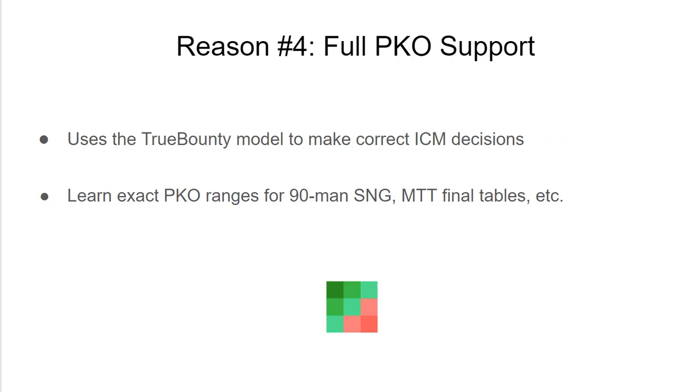Reason number four is full progressive knockout support. This is obviously a super important format now because of how popular it's become, and ICMizer 3 has incredible PKO support. Correct strategy for this format can be counterintuitive, and there's opportunity for significant edge by making accurate decisions that adjust correctly to the bounty.